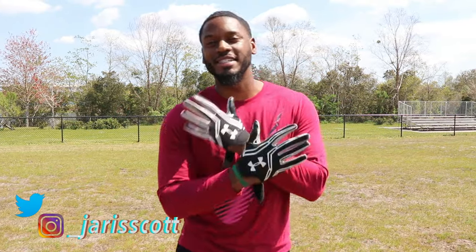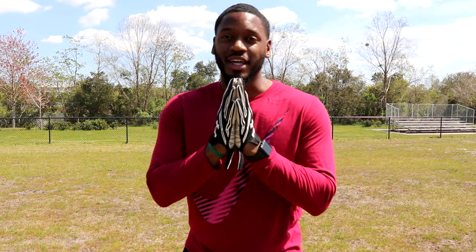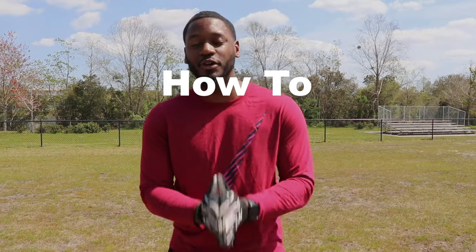What's poppin YouTube? It's your boy Jarrett Scott back with another video. It's a new season, we back, going hard for these next couple months. So for today's video, I'm going to be teaching you guys really the fundamentals on how to catch a football.